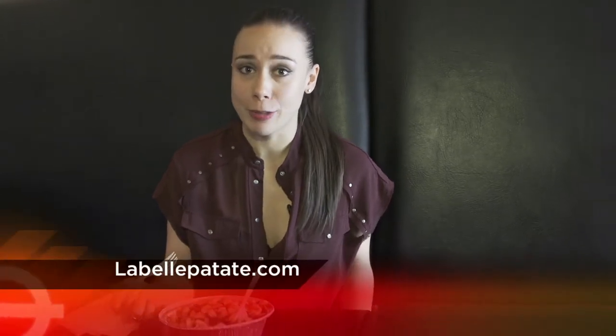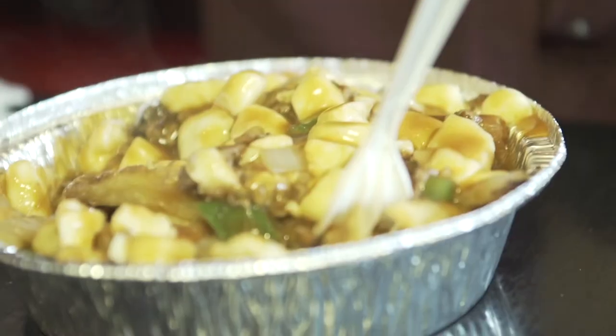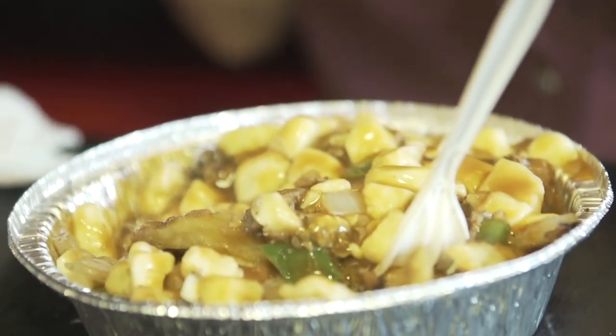This is a place that many Vancouverites refer to as the best poutine in Vancouver, so make sure you check it out. LaBellePatte.com, right here on David Street. And I've got a whole lot more craving to satisfy. Bye.